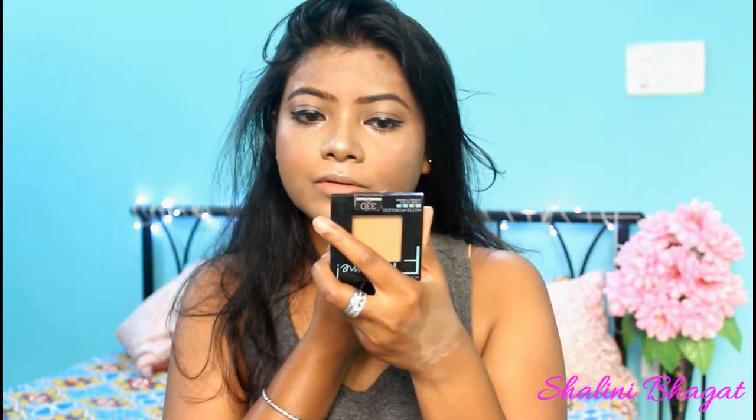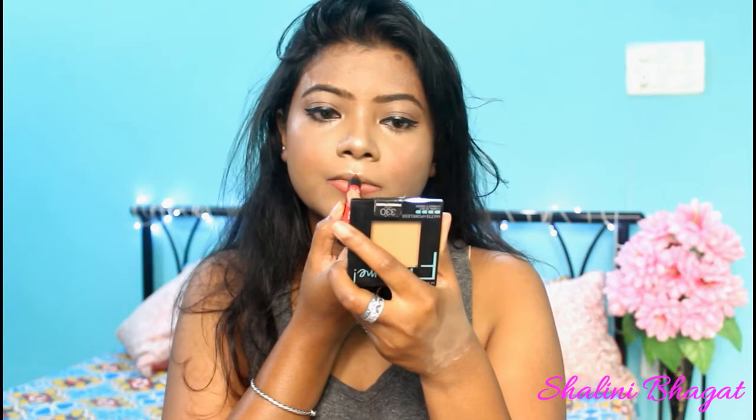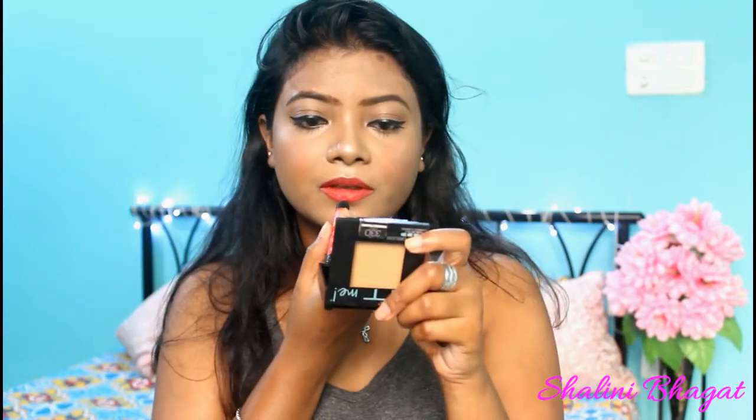Now I'm going to use Maybelline Fit Me in Warm Honey and dust it all over. Then I'm using a Lakme Enriched Lip Crayon — I'm taking two shades: Red Stop and Berry Red. First I outline my lips with Red Stop, then fill them in with Berry Red. This combination gives a really nice red. And this is the completed look — I hope you will really love it.